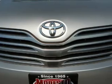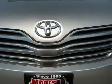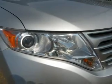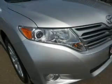Premium wheels lend a distinctive appearance. The anti-lock braking system will keep you safe on the road. Enjoy the flexibility of multi-zone temperature controls. Pamper yourself with memory settings.